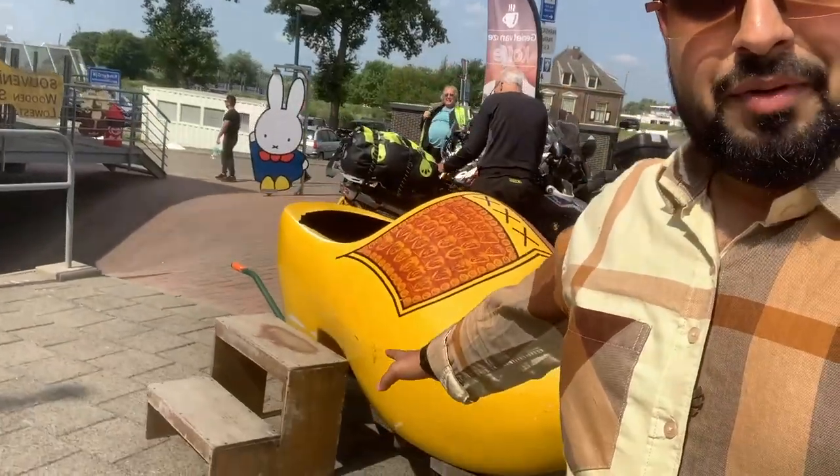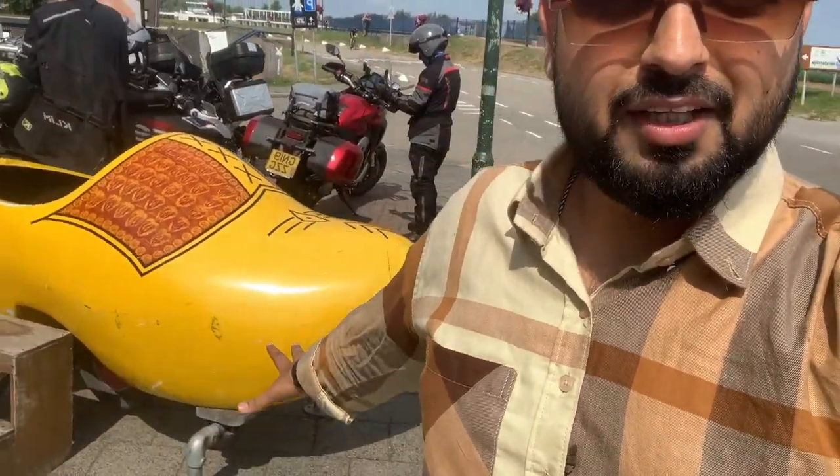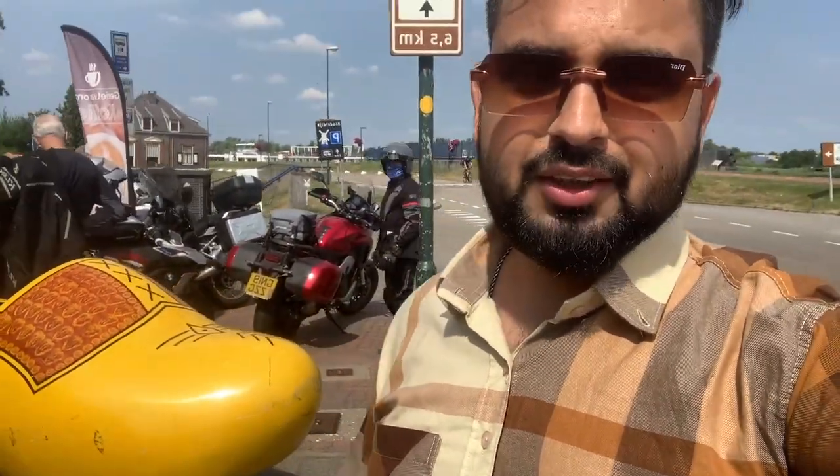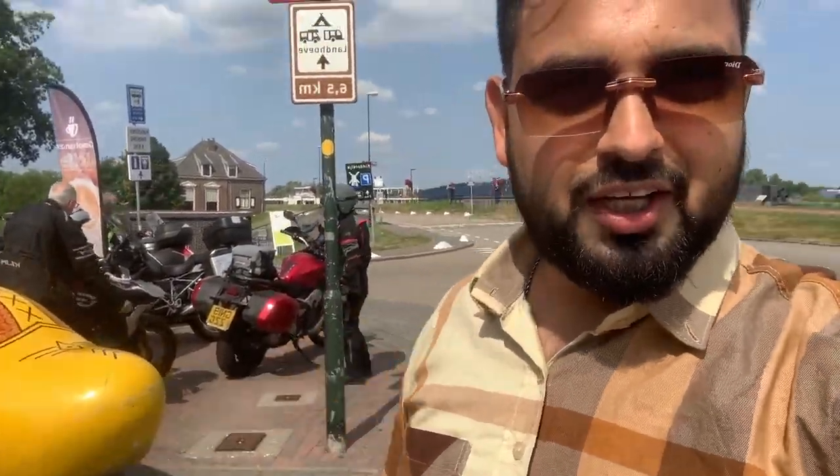This is what you are seeing behind me — this is a farmer's face. The farmers used to wear wooden shoes and they have kept it here as a display. This is a large face in the Netherlands — a traditional representation.